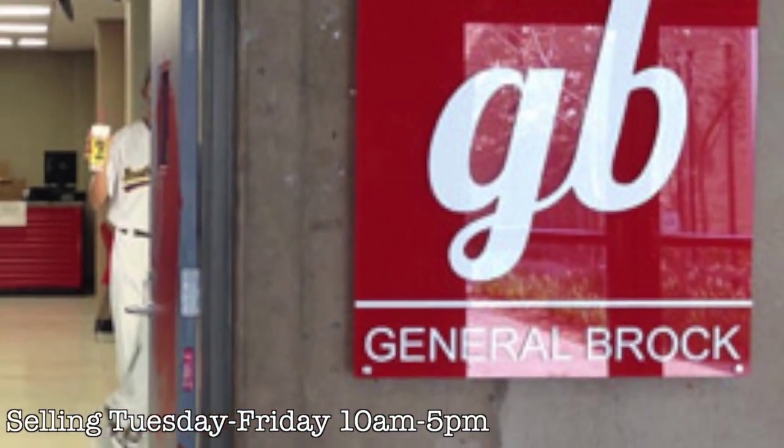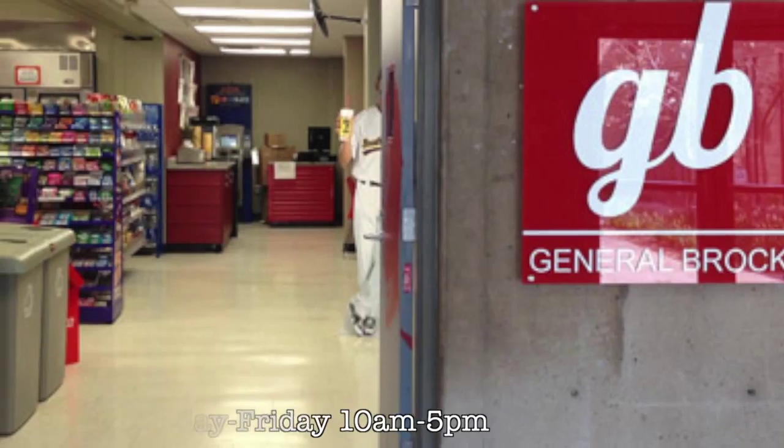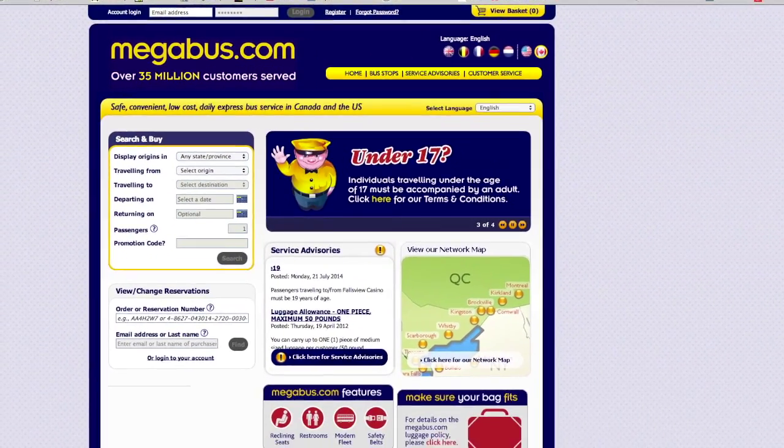With the help of General Brock, students can also travel out of town. Tickets must be purchased at the Megabus kiosk in General Brock or online.